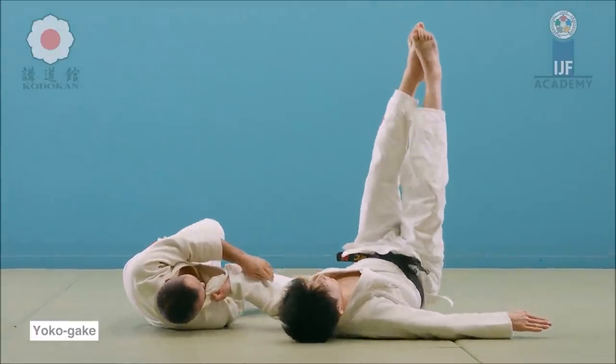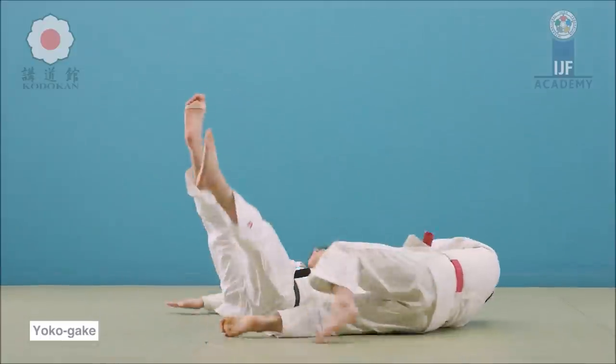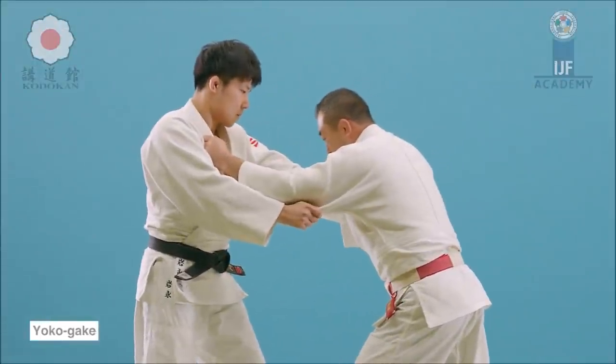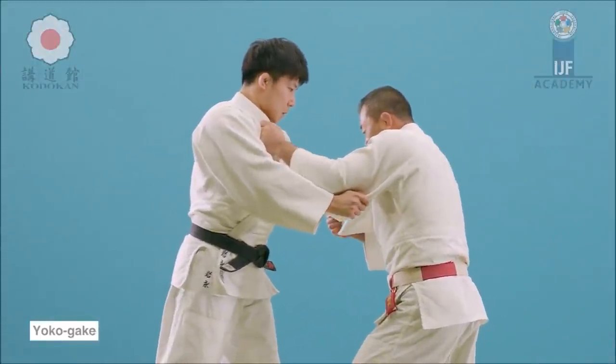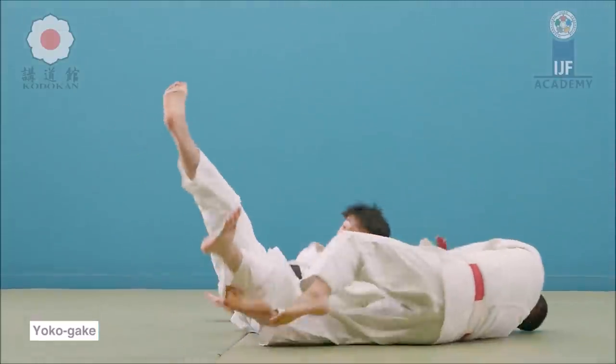Yoko Gake is found in Nage no Kata, in the Yoko Sutemi Waza section. In randori, you would imagine it's going to look much less graceful as your opponent is resisting, as you just saw in the randori from 1937 or 1938.